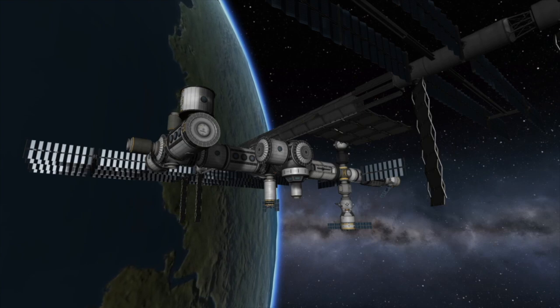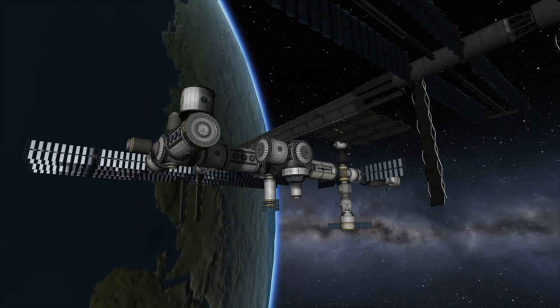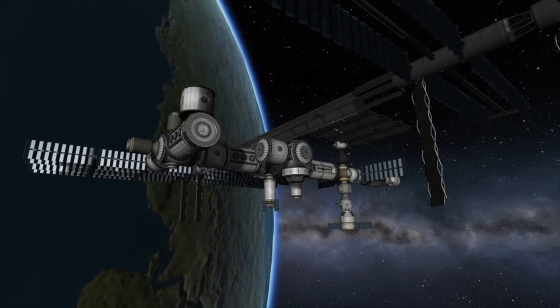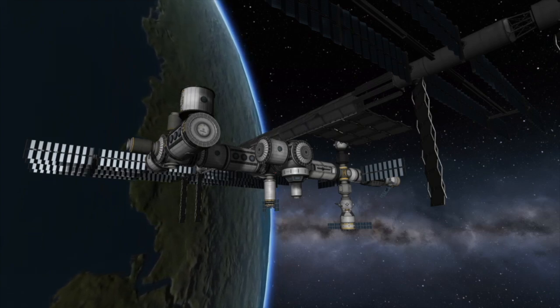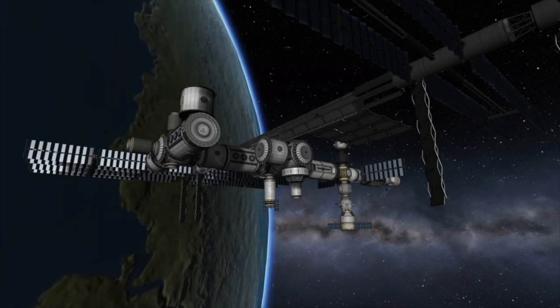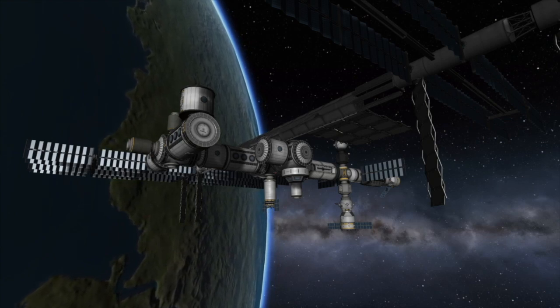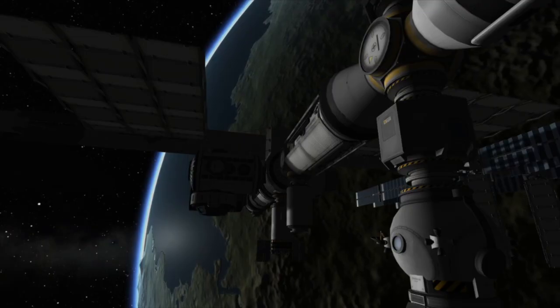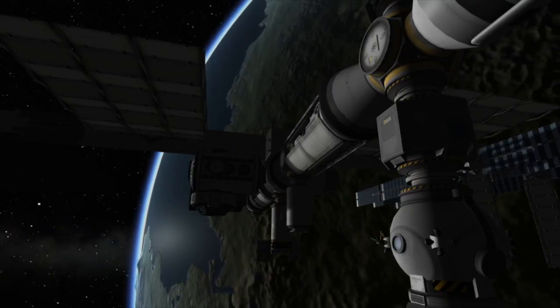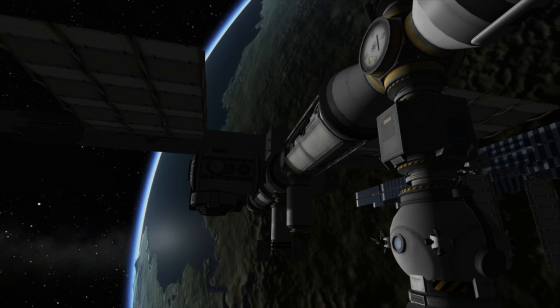Once it is grabbed by the robotic arm on the space station, it will be berthed to the bottom of the Unity module. Once it is docked with the International Space Station, the crew will begin equalizing the pressure in the spacecraft and in the station. Once both are at the same pressure and the integrity of the hatch is confirmed, the crew can open the hatch and begin unloading cargo. Cygnus will be carrying everything from the supplies needed to run the space station, such as food, water, and fuel, to various experiments to be carried out by the astronauts on board.